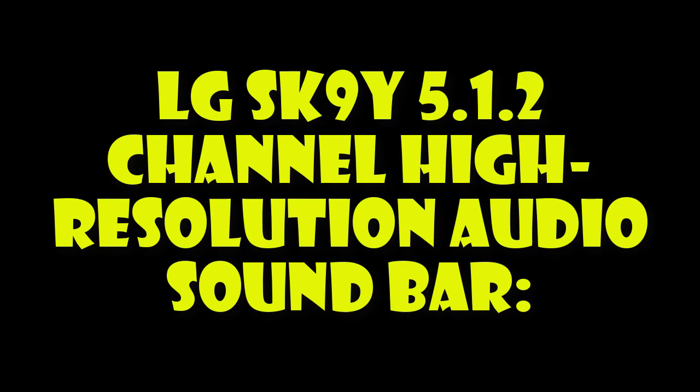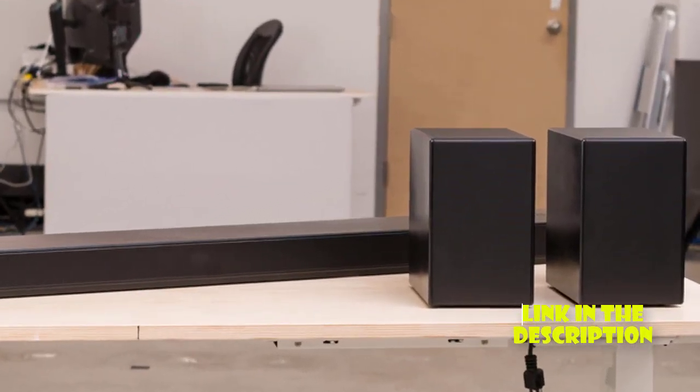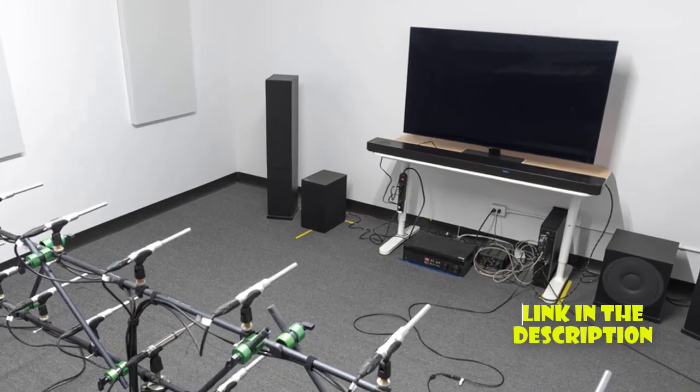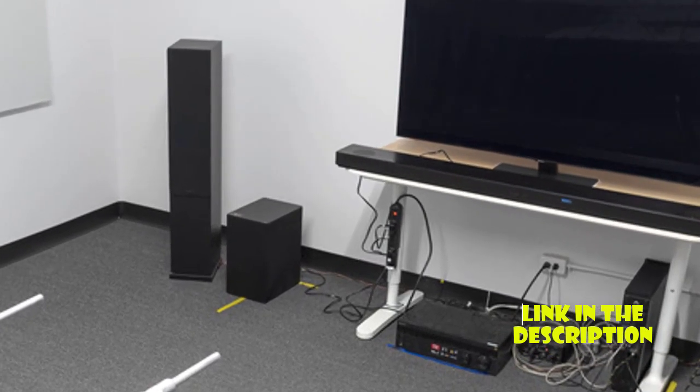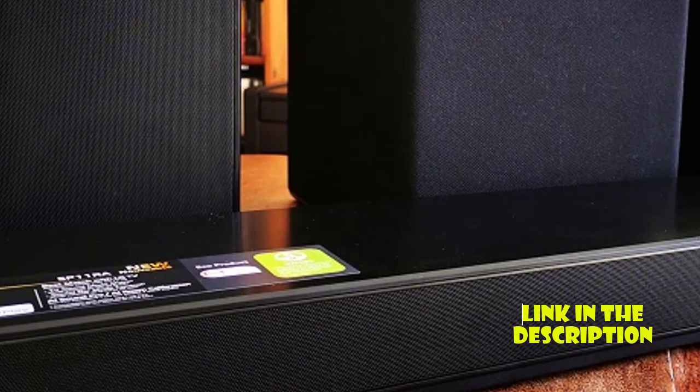LG SK9Y 5.1.2 Channel High Resolution Audio Sound Bar. The LG SK9Y is a high-quality soundbar that delivers excellent audio performance. It features 5.1.2 channels and supports Dolby Atmos for a truly immersive experience.